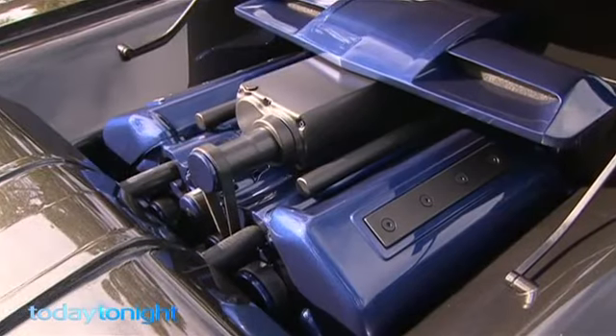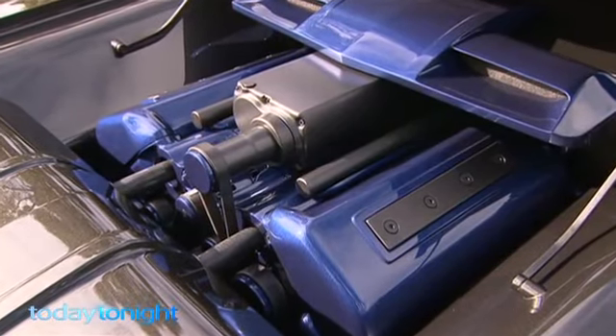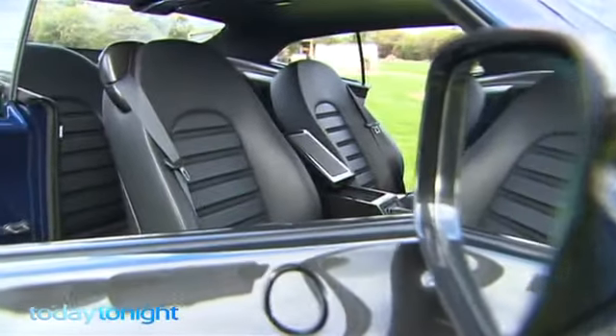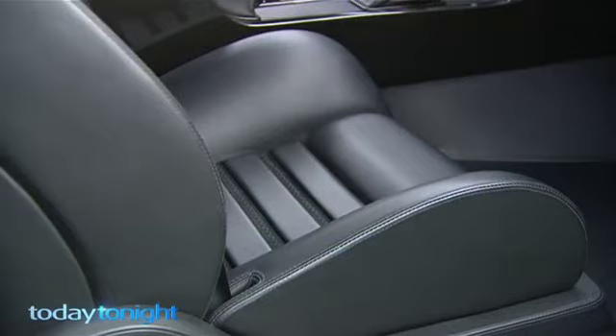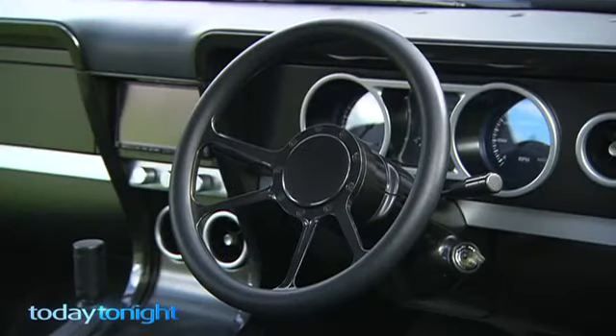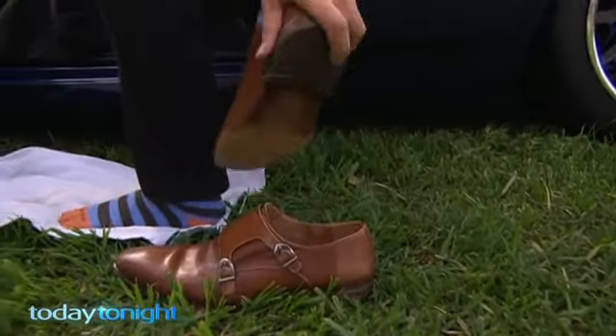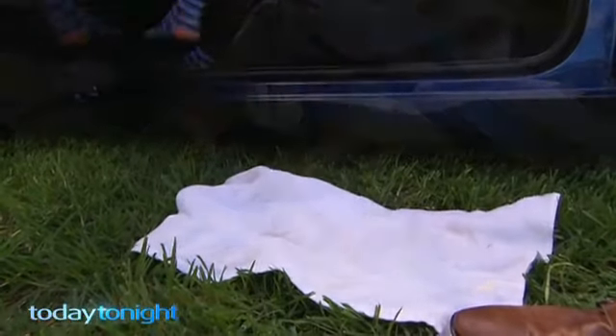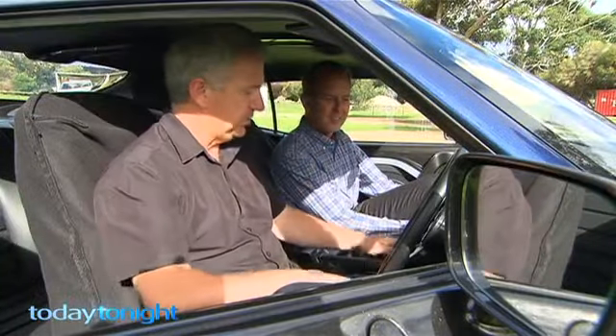Under the hood, a 5.4 litre V8 Falcon engine with a supercharger. Inside, it's all about the leather. No cloth seats here. Taking a closer look means treading very carefully. The whole interior is leather, except for the suede inlay strips, so the roof lining is leather, the floors are leather.